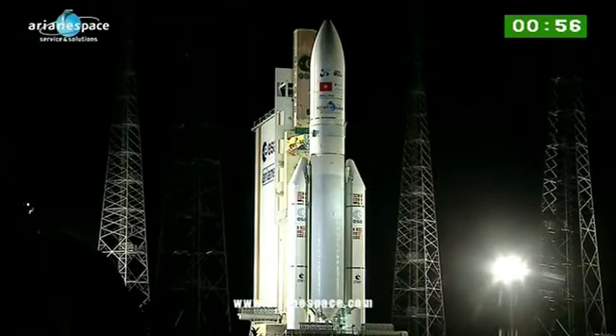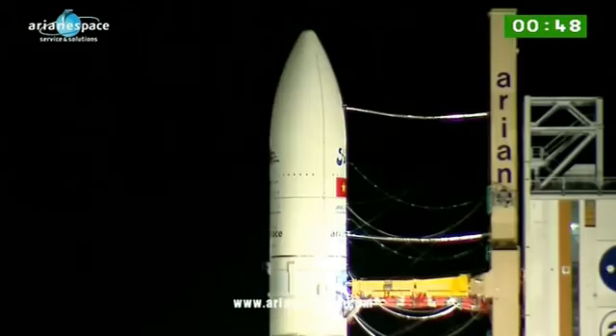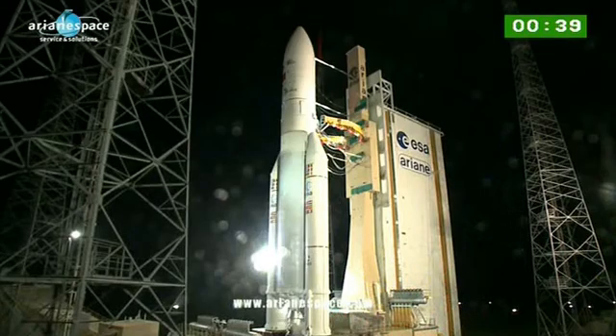We're live at the Guyana Space Center for the launch of an Ariane 5 ECA. We're orbiting two passengers today: JCSAT-13 for Japan and VenusAT-2 for Vietnam. Welcome if you're just joining us. Our very best wishes to our customers and to everybody who's worked so hard to bring us to today's launch.